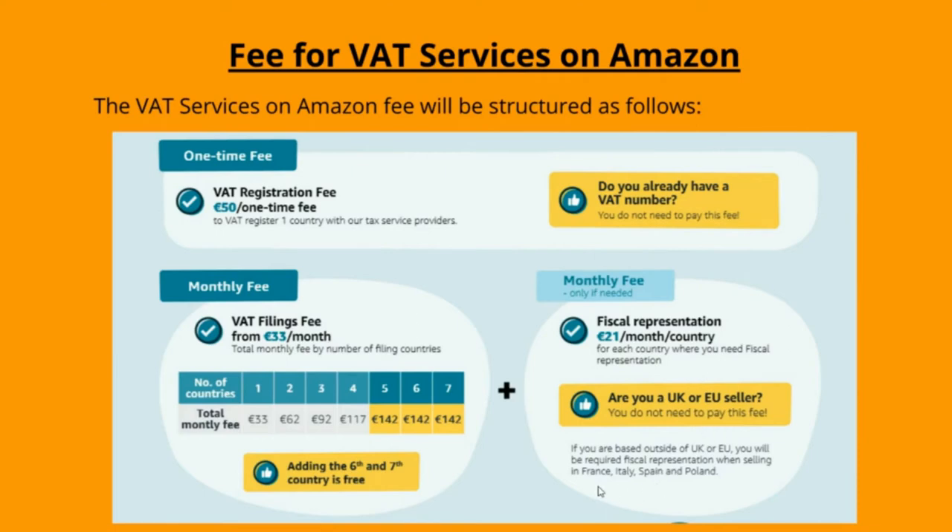Specifically, France, Italy, Spain and Poland require fiscal representation for sellers based outside of the EU. VAT filing services: up to 399 euros per country per year. Amazon will offer a discount on your VAT filing services fee when you file for more countries. If you are already filing in 5 countries with VAT services on Amazon, Amazon will charge no additional VAT filing service fees for any additional country you add.